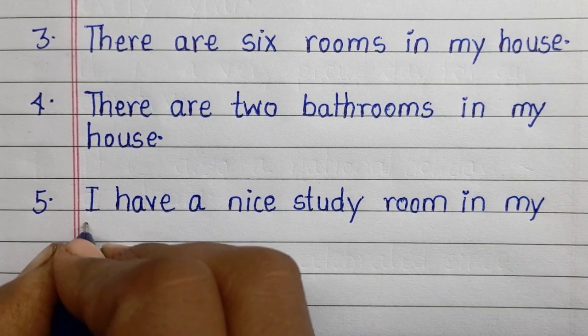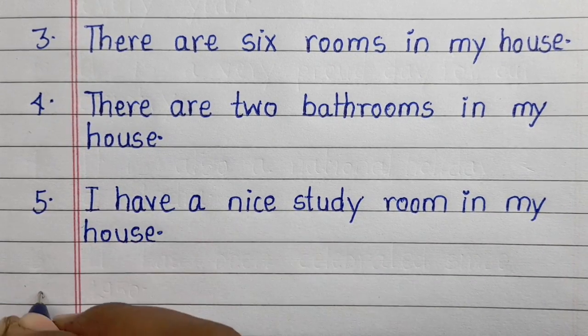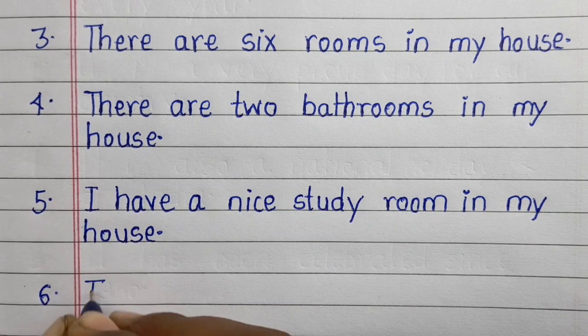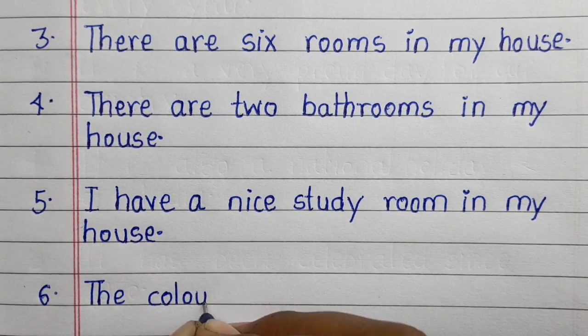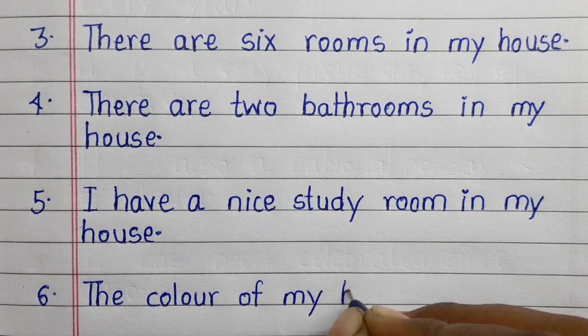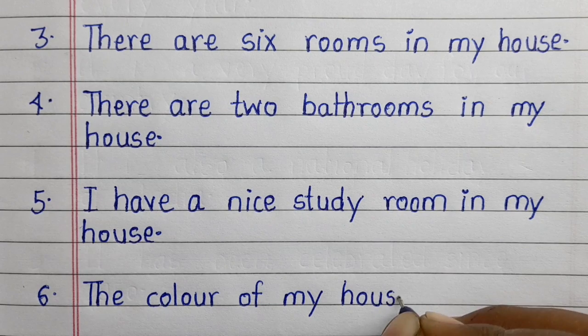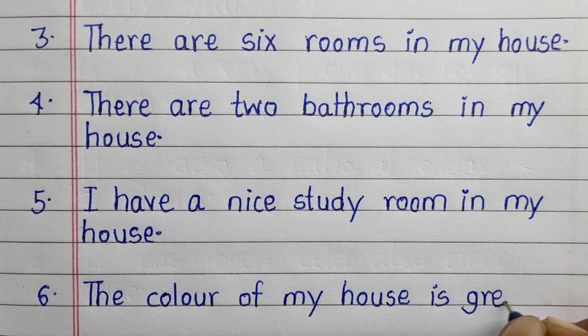Fifth line: I have a nice study room in my house. Sixth line: the color of my house is green.